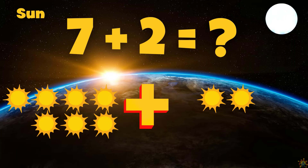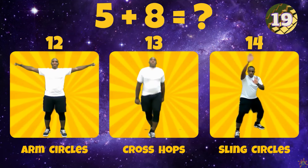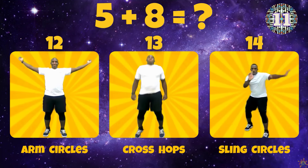Alright, for the Sun, what is 7 plus 2? Does 7 plus 2 equal 11, 10, or 9? 7 plus 2 equals 9.